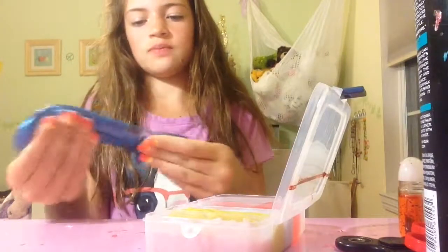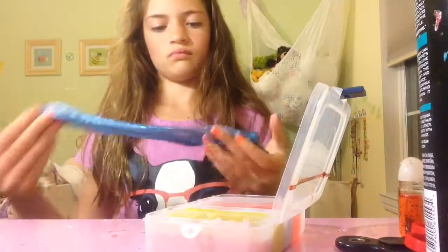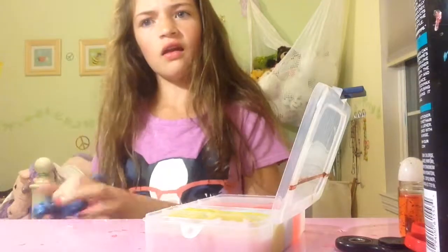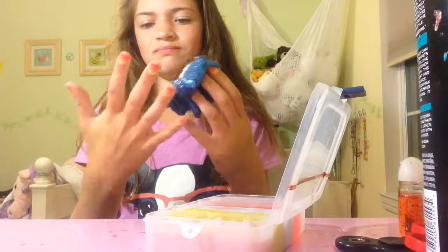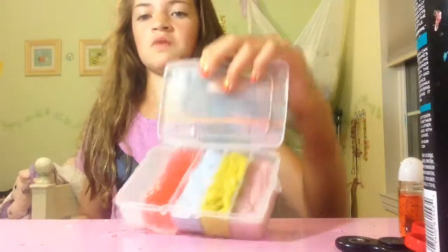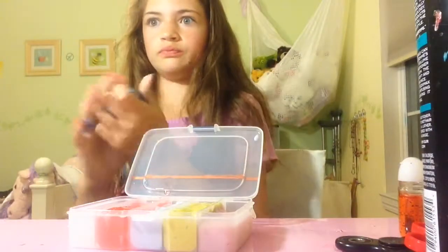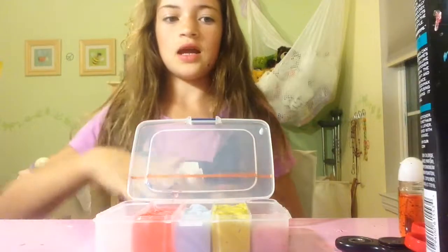Ocean Sparkles — this has to be my favorite. I like it, I think it's good. 10 out of 10! So overall I think this bundle is probably a 9 out of 10. It comes with five slimes and you can pick yours. I got pink lemonade, lemonade, lilac, strawberry jam, and ocean sparkle. I give this a 9 out of 10.